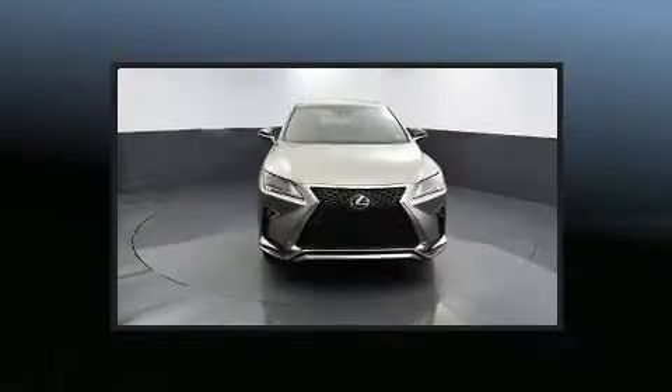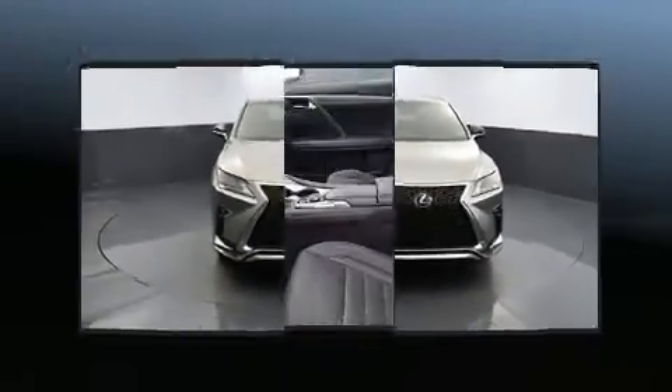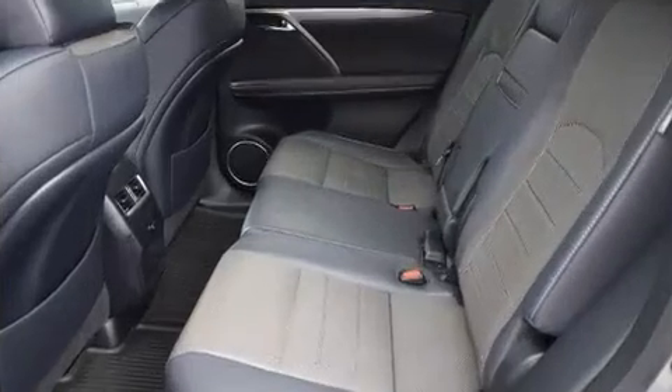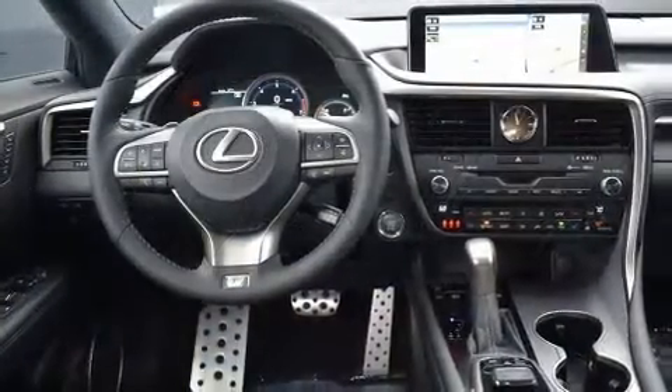All of the premium features expected of a Lexus are offered, including an automatic dimming rearview mirror, lane departure warning, blind spot sensor, and leather upholstery. For drivers who enjoy the natural environment, a power moonroof allows an infusion of fresh air.